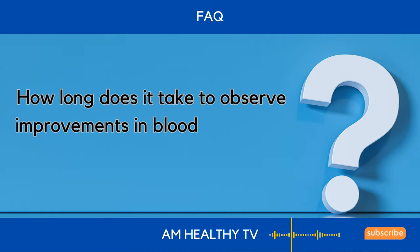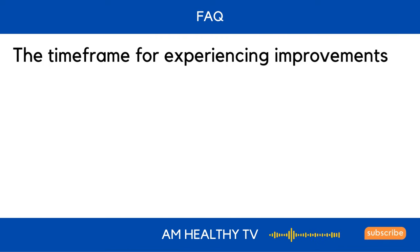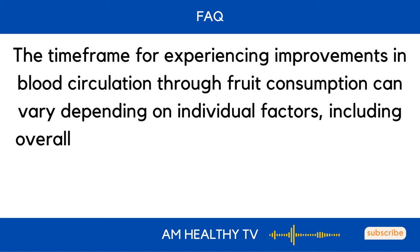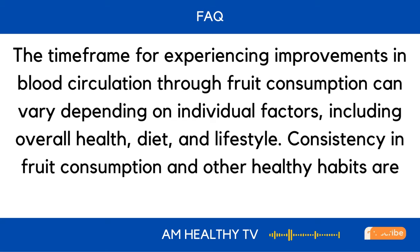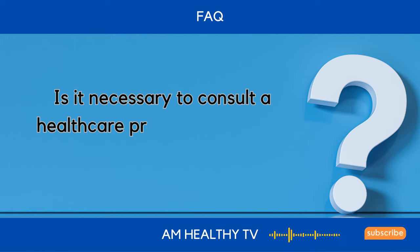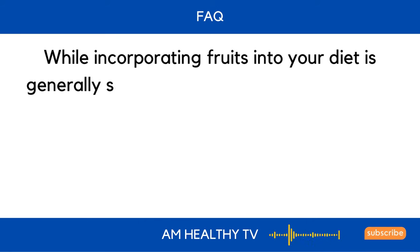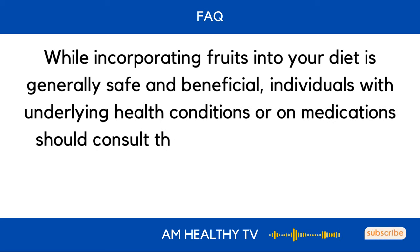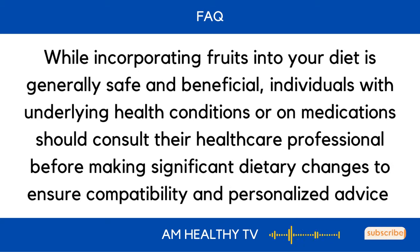How long does it take to observe improvements in blood circulation through fruit consumption? The time frame for experiencing improvements can vary depending on individual factors, including overall health, diet, and lifestyle. Consistency in fruit consumption and other healthy habits are essential for long-term benefits. While incorporating fruits into your diet is generally safe and beneficial, individuals with underlying health conditions or on medications should consult their healthcare professional before making significant dietary changes to ensure compatibility and personalized advice.